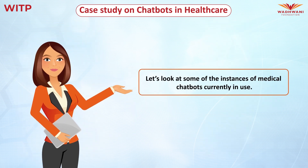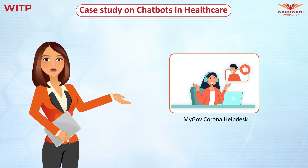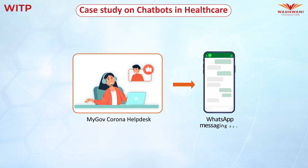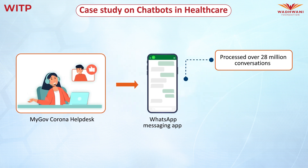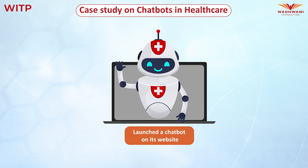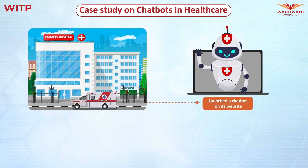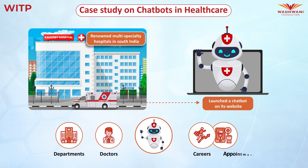Let's look at some instances of medical chatbots currently in use. The first is the MyGov Corona Help Desk, available to all using the WhatsApp messaging app. The MyGov Corona Help Desk has processed over 28 million conversations. The chatbot helped eliminate misinformation and rumours, which were the primary outlet of panic for millions. The next chatbot was recently introduced to its website by Kaveri Hospital, among the top multi-speciality hospitals in South India. This chatbot helps visitors with information related to the hospital, such as departments, doctors, couriers, and appointment booking.